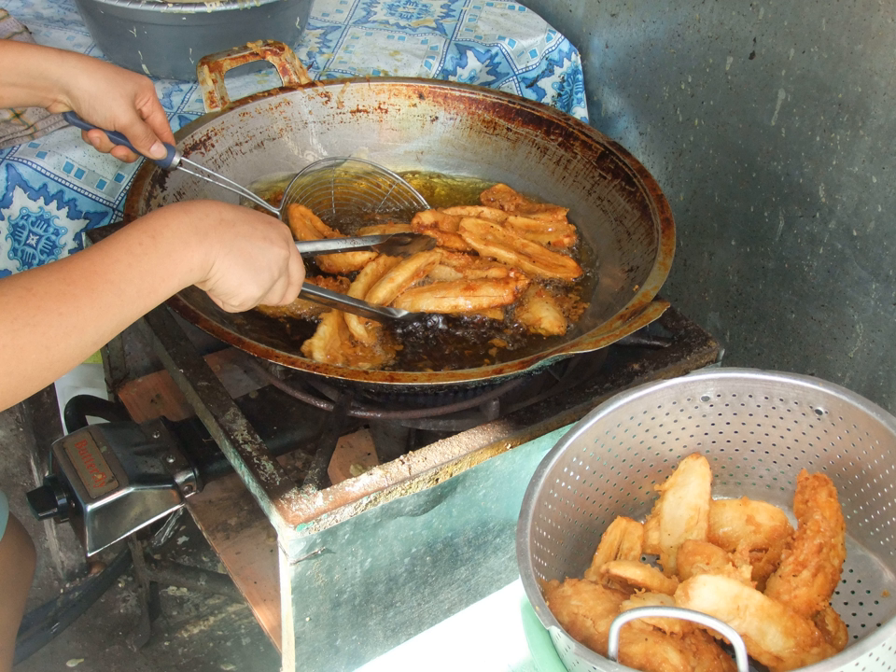Pisang goreng pasir literally means sandy fried banana, referring to banana coated in breadcrumbs resulting in grainy crispy crumbs, giving its skin a texture similar to croquette. Javanese pisang goreng employs a slightly different battering and frying technique; the coating batter is made from rice flour, vanilla essence and coconut milk, resulting in a sweet, fragrant aroma.